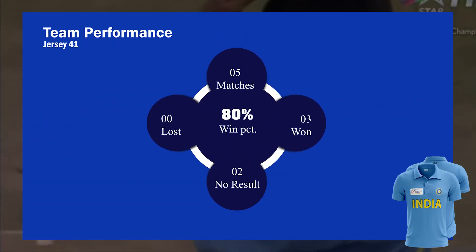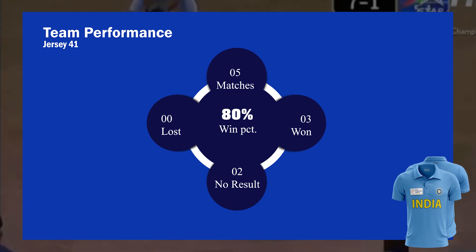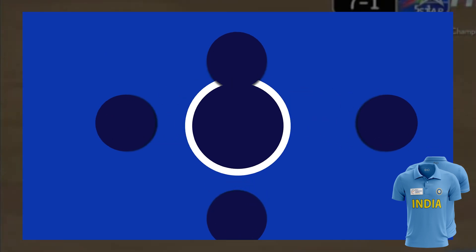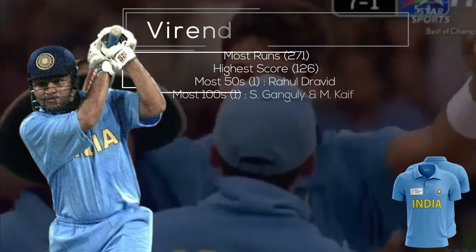India performed very well in this jersey — they played five matches, won three, lost none, and the other two had no result, giving a win percentage of 80 percent.